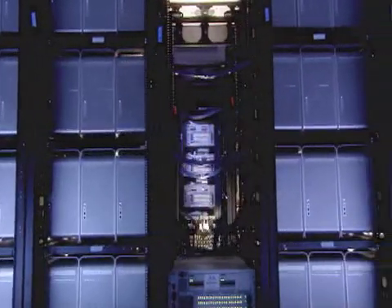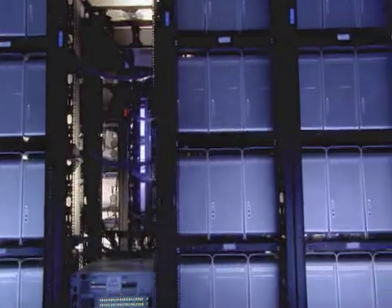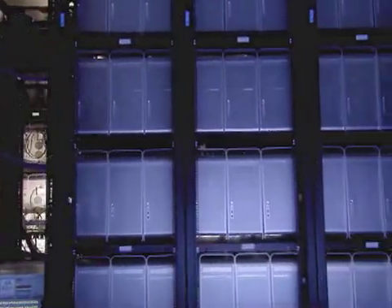For the first time, clusters have the capacity to go toe-to-toe against the fastest custom-designed supercomputers. There's really nothing much you can do different on most of the custom-designed supercomputers that you cannot do on this system, and cannot do better on this system.